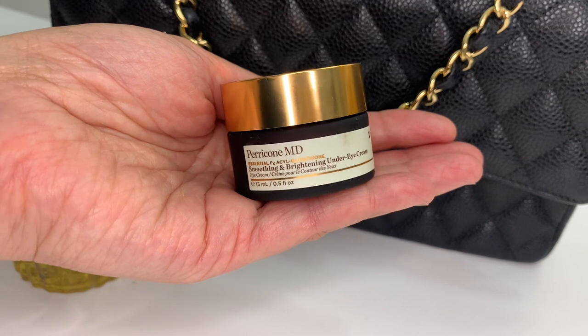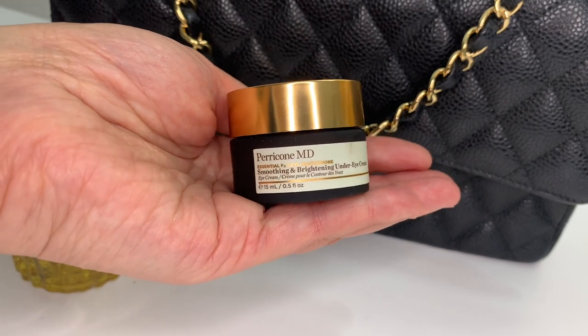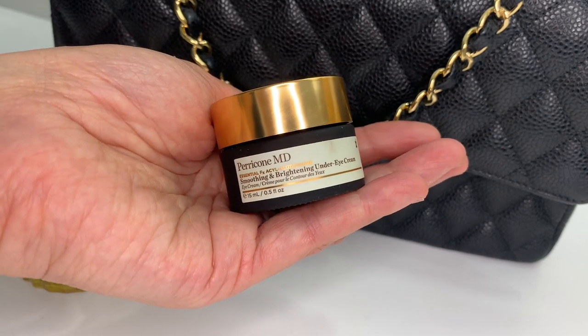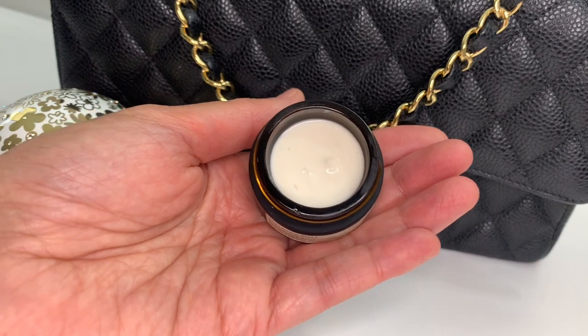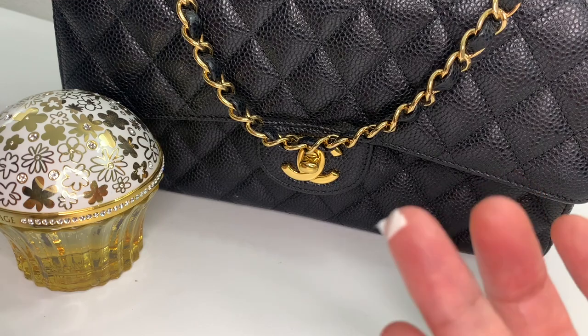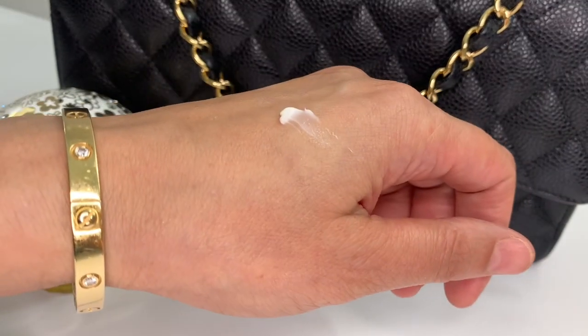Then we've got a Smoothing and Brightening Under Eye Cream, a $122 value at 0.5 fluid ounces. It's a smooth, balm-like eye cream that melts into skin to nourish and condition, instantly softening the appearance of dark circles, lines, and wrinkles. It delivers optimal nourishment to strengthen and visibly replenish the skin's moisture barrier, leaving the skin around the eyes looking smoother, brighter, and firmer. The consistency reminds me of icing — it's pretty dense. I was just going to pick up another eye cream, but I think maybe I won't and see if this does the job.